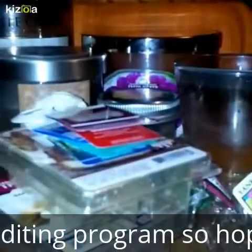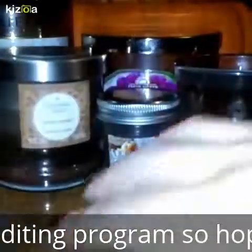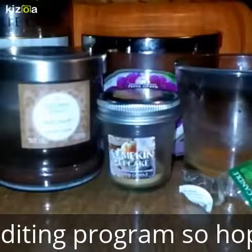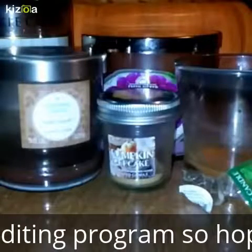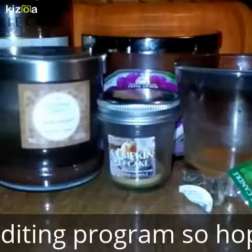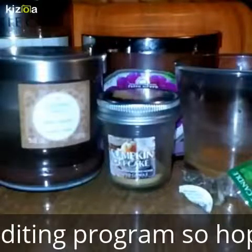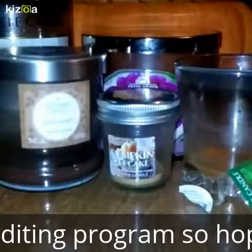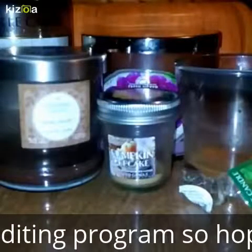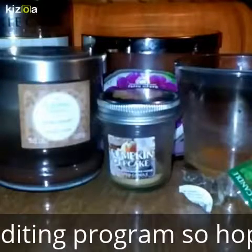I also have another one that I started burning and ended up bringing back to Bath and Body Works, and that was Istanbul. I can really handle strong fragrances — I don't have a problem with strong fragrances. But this candle, which was supposed to be like a sparkling amber, gave me such a headache. That usually doesn't happen. I burned it for like an hour and had to bring it back to the store, and I exchanged it for their Halloween Happy Halloween candle. Because I just couldn't do it — it was horrible.